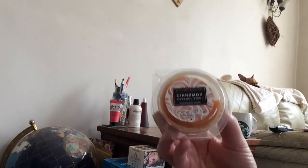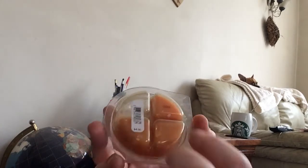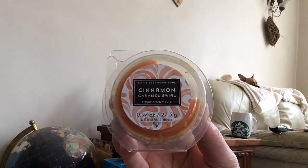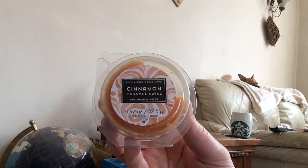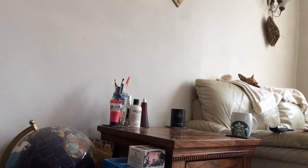I also got four of these — you can see I've used one of the little cubes there. This is Cinnamon Caramel Swirl; one of them was a bit battered and there were only four of these left in the little bin where they were. Again, these are on sale for $12. I really like this scent, though it is very, very strong.